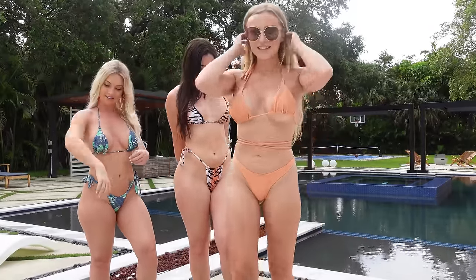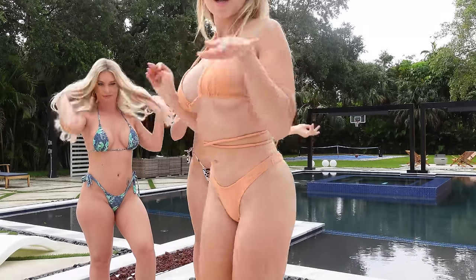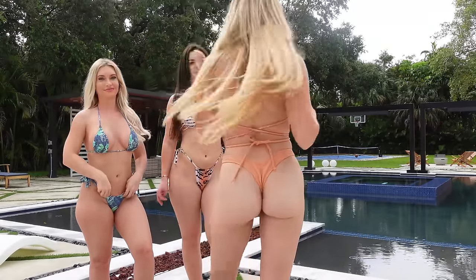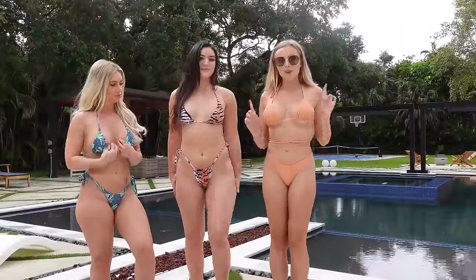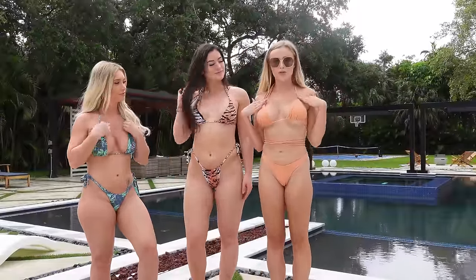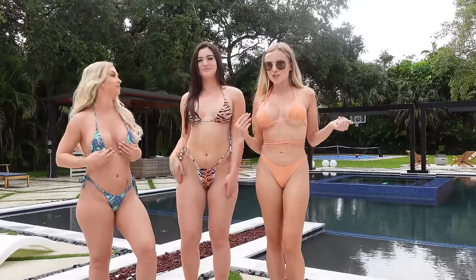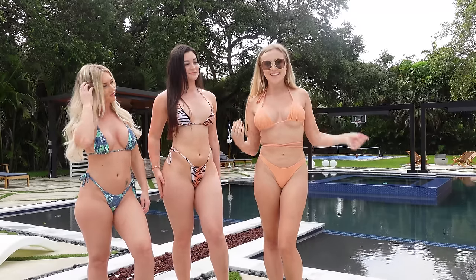Alrighty, I'm next. This one I just got — I think this is my first time putting it on. I love the back; it's a thong. Love me a thong back. I like the color and I like the fit. The only thing I don't like is the fabric is really scratchy, so I wouldn't use this for swimming — this is more of a loungy bikini. I'm going to give this one a 7.5 out of 10.